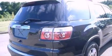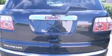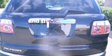Variable valve timing, a rear spoiler, dusk sensing headlights, air conditioning with automatic climate control — and this vehicle has less than 53,000 miles.